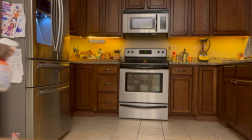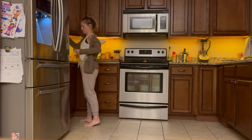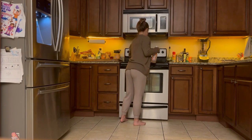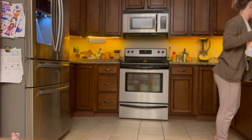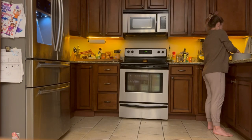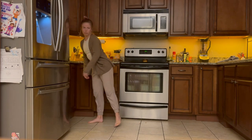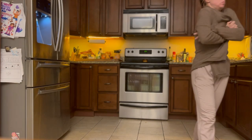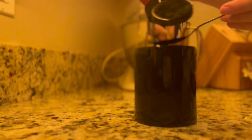And while my tea is steeping, I just like to clean up the kitchen really quick — wipe down the countertops and wash any dishes that need to be washed. This really just helps me have a clear head the next morning and not feel overwhelmed. After cleaning the kitchen, my tea is ready, and I always add a little bit of honey just to make it a little sweeter.